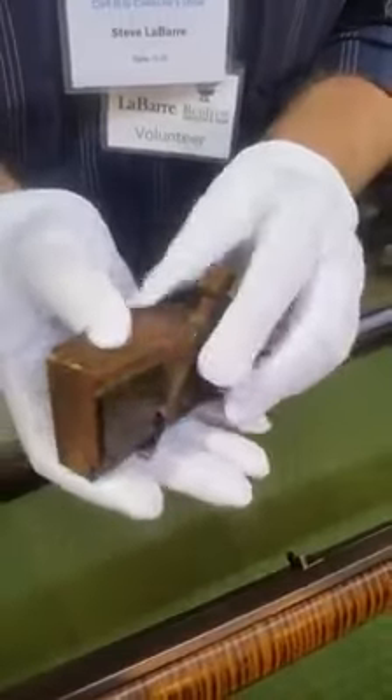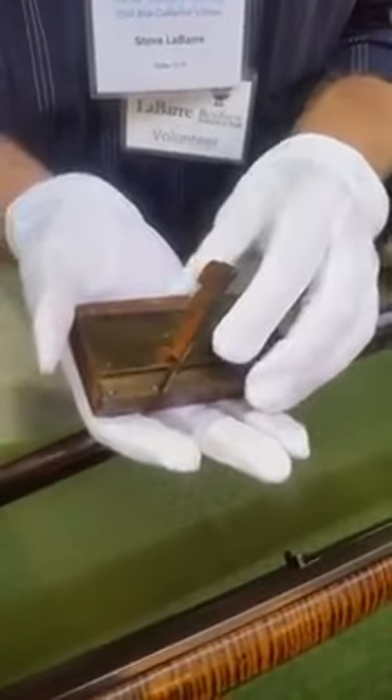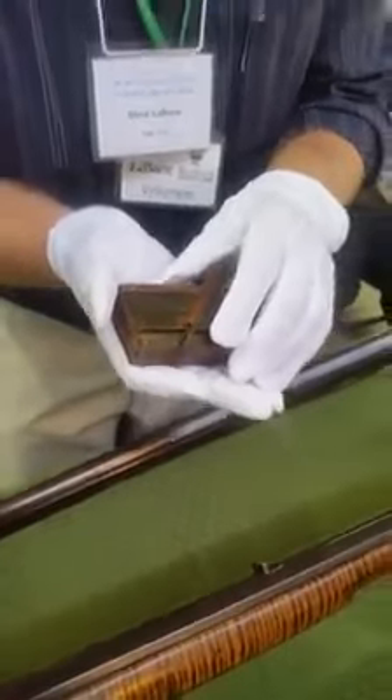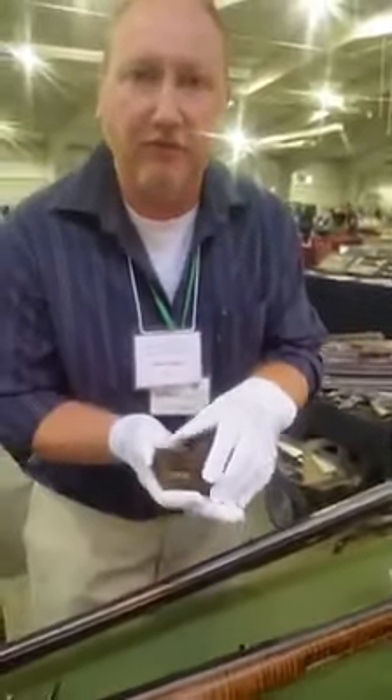So again, another example of a beautiful artifact from the Renfrew Museum and Park being displayed today at the 46th Annual Gettysburg Antique and Collector Show. Thank you very much.